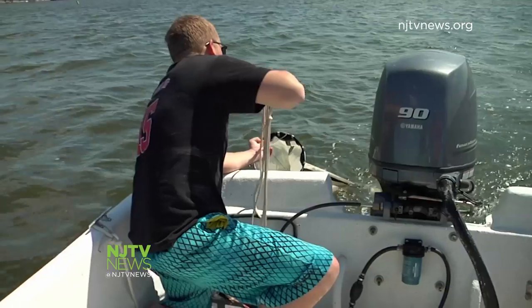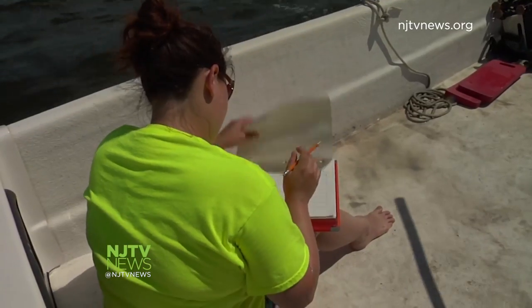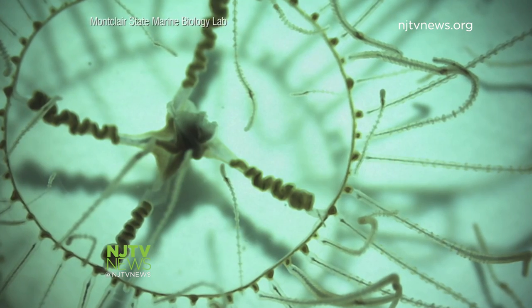That tends to be the places that you're going to potentially encounter them. This research team is on the lookout for clinging jellyfish in Barnegat Bay, where a fisherman found the first one earlier this month. They're translucent, save for a small X in the center.